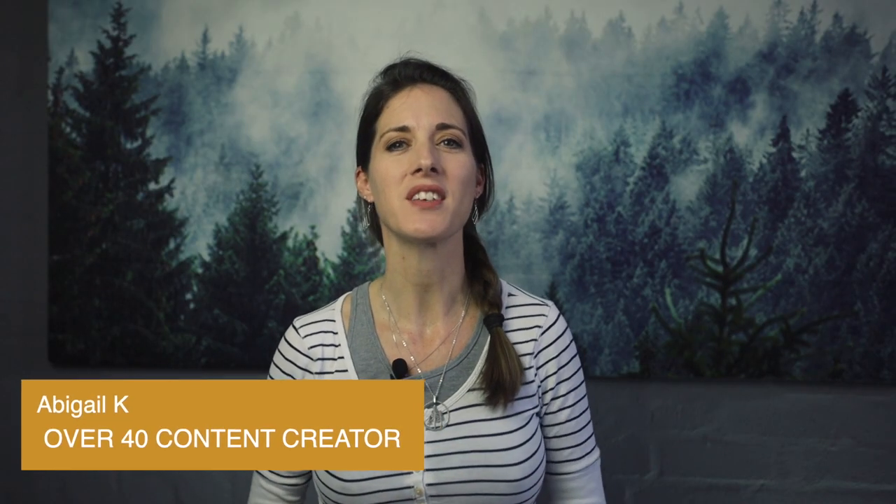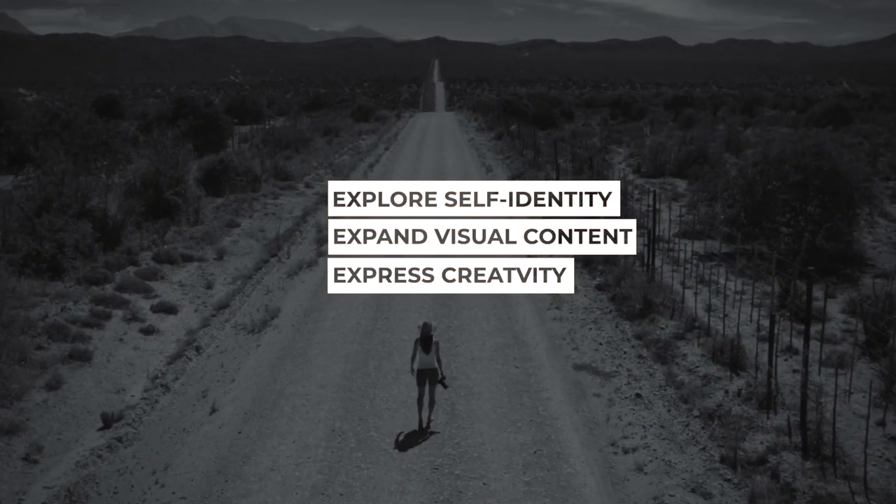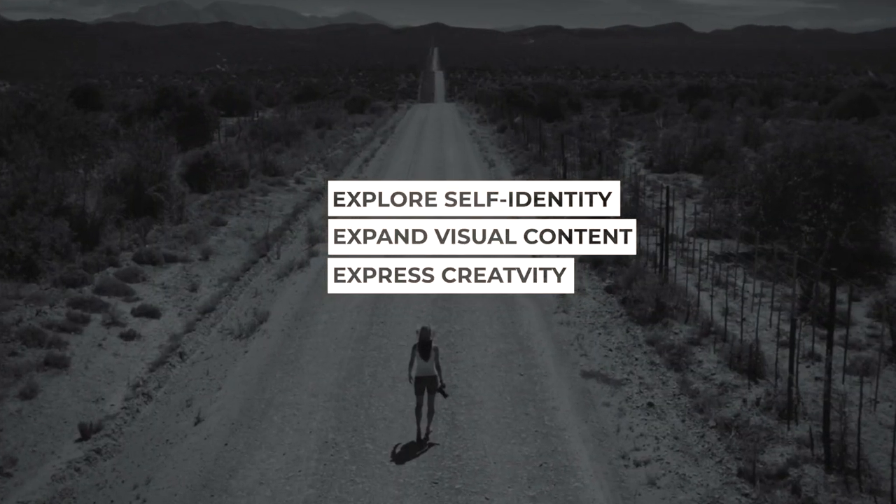Hey friends, welcome back to the channel. If you're new here, my name is Abigail. I'm an over-40 content creator and I help other midlife women with their digital revamps and personal reinventions. On this channel, we explore self-identity, expand our phone-based visual content skills and express our creativity so we can be confident online and create meaningful content.